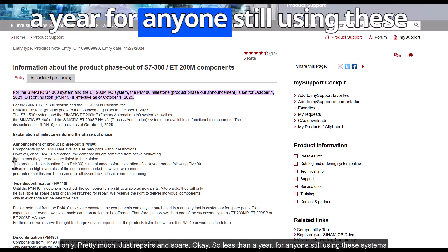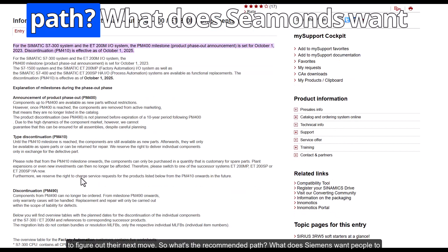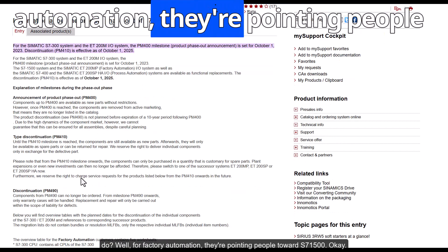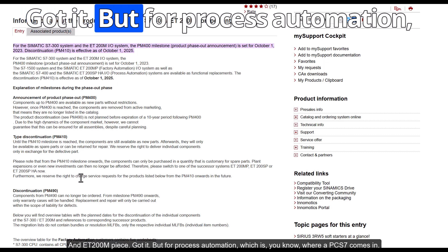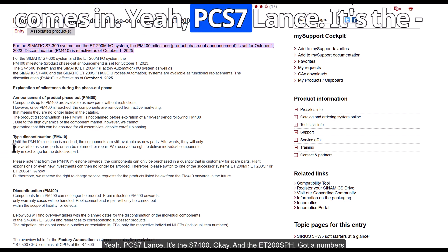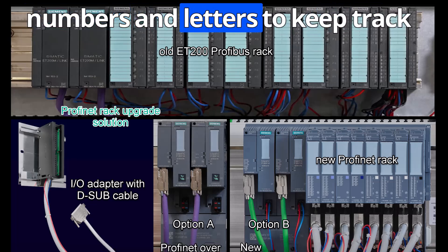That gives anyone still using these systems less than a year to figure out their next move. For factory automation, Siemens is pointing people toward the S7-1500 and ET200MP. For process automation — where PCS 7 comes in — it's the S7-400 and the ET200SP.